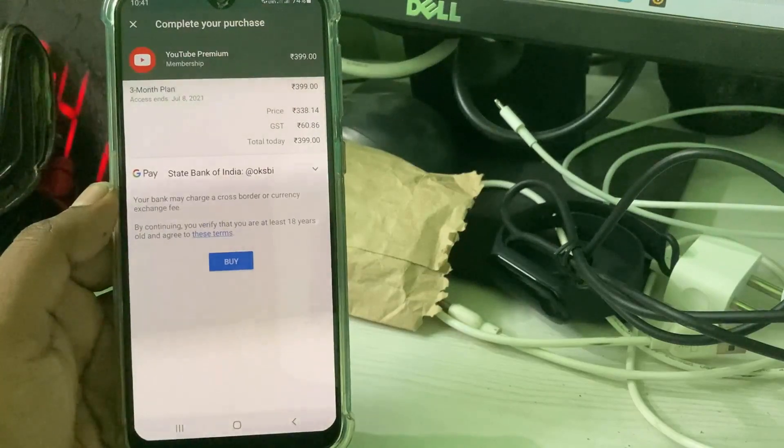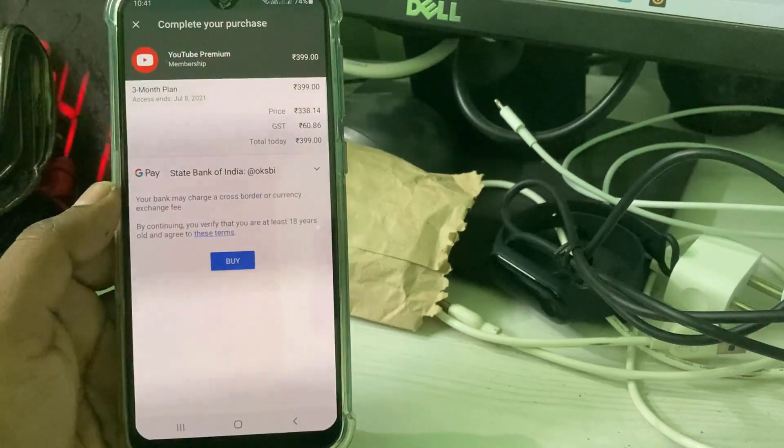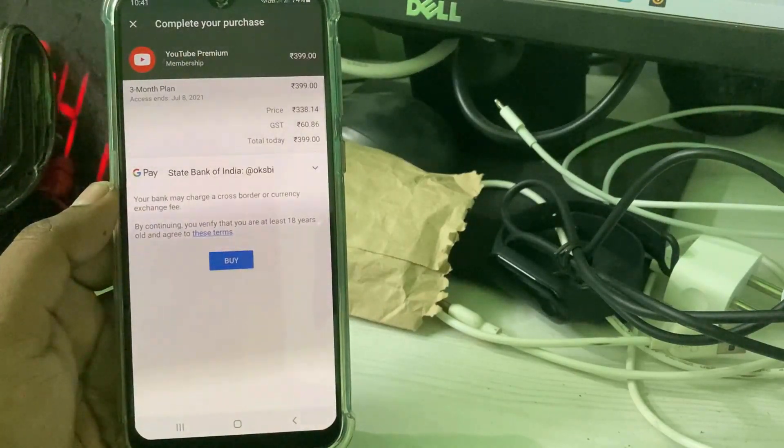My suggestion is this is maybe a technical error from the UPI payment side. So don't try to use GPay or PhonePay for this YouTube Premium subscription. Then how do you subscribe to YouTube Premium?